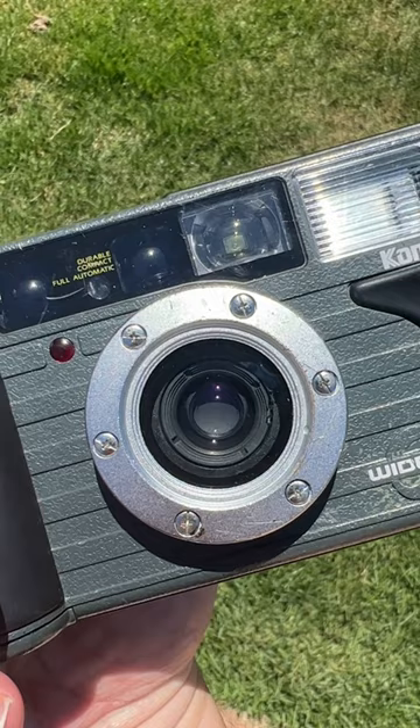Let me know if you want to see photos taken with this camera, and make sure you like and follow for more about film photography.